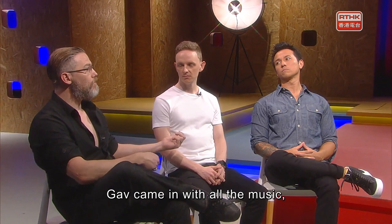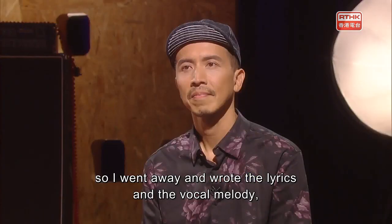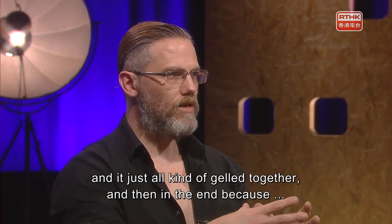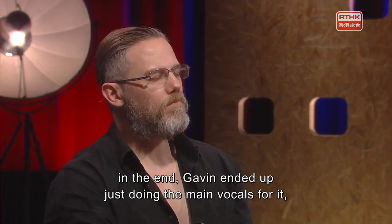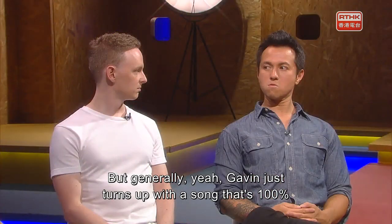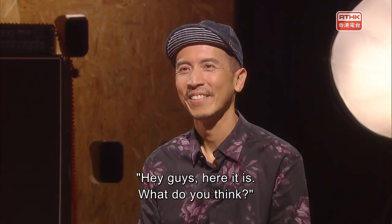Gavin came in with all the music, and at that point I was doing more vocals, so I went away and wrote the lyrics and the vocal melody. Then Gavin jumped in and put in some melodies and harmonies, and it all kind of gelled together. In the end, Gavin ended up doing the main vocals for it and it just went from there. Generally, Gavin just turns up with a song that's 100% complete, or I do the same thing — hey guys, here it is, what do you think?